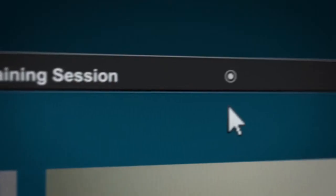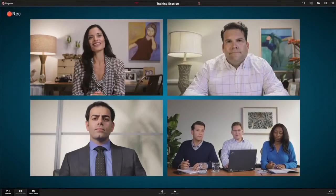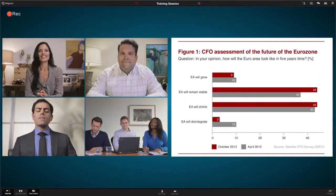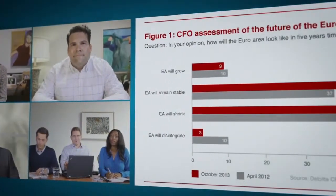With everyone on board, Jo, the organizer, introduces the participants and asks Sophia to take it away. Jo's final task is to record the meeting, and the session begins. Sophia's presence on the call, in addition to diagrams and interactive charts, help bring the session to life — all in real time and in high definition.